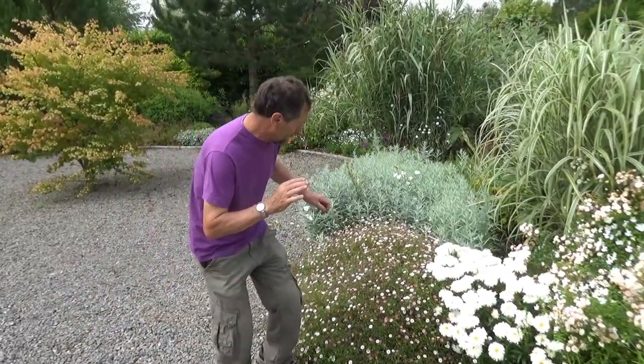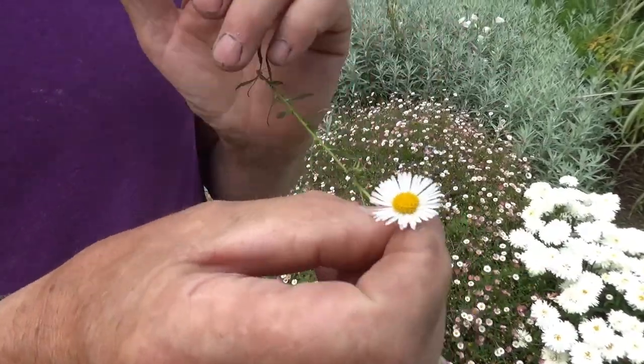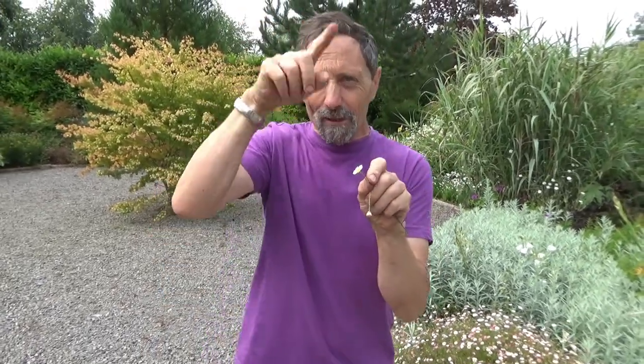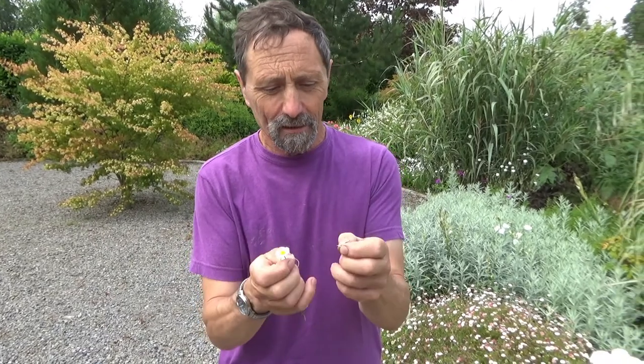I'm going to talk about daisies today because the daisy family is a very large, very interesting family. The thing about daisies is very few of them actually look like daisies. Part of the reason I think we love daisies is when we're young, drawing flowers, it's so easy to draw a daisy - draw the central bit and then you draw the rays around it. So when we think of flowers we think of daisies. But a daisy, to be technical for a second, is a composite flower - that's why it's called Compositae, that's the family.